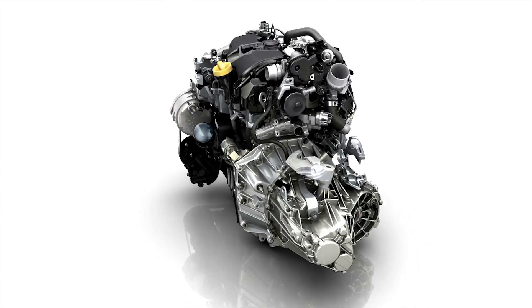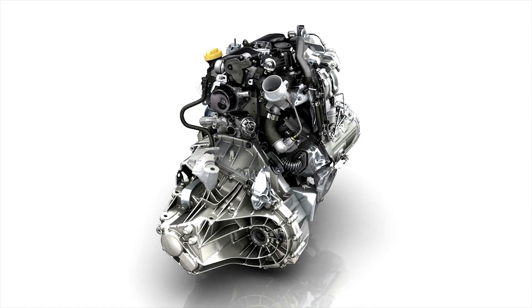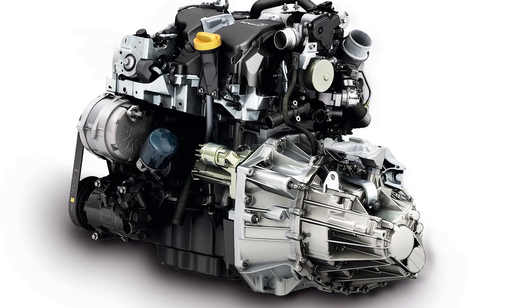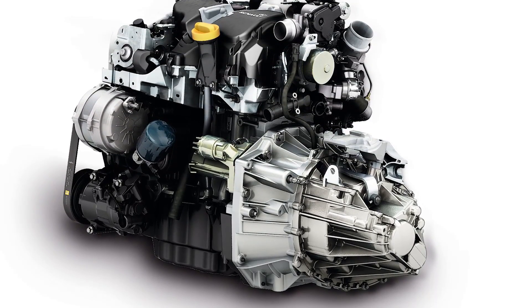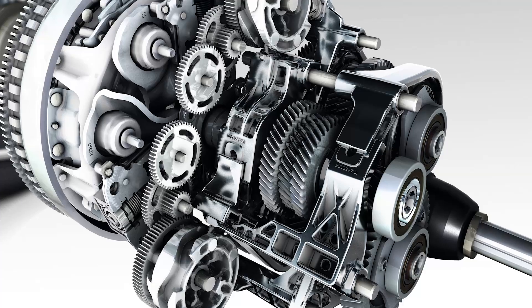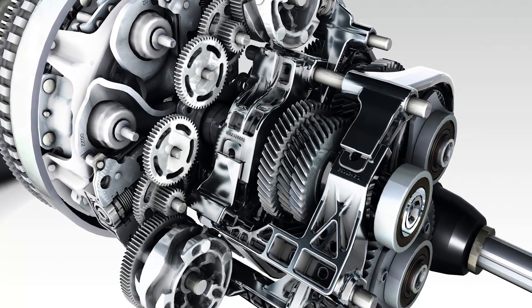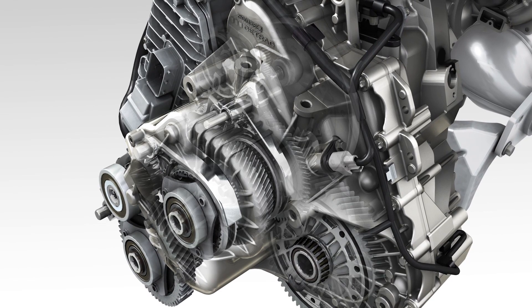The Energy dCi 95 and dCi 110 diesel engines deliver 70 and 81 kilowatts of power respectively, and provide maximum torque from the lowest engine speeds and upwards. These engines are combined with a six-speed manual gearbox. A seven-speed EDC automatic gearbox is available on the Energy dCi 110 version.